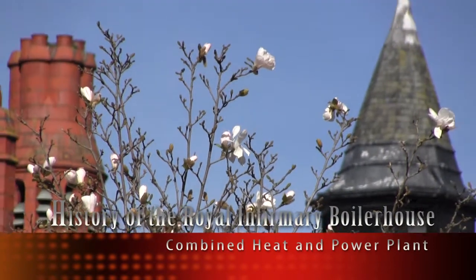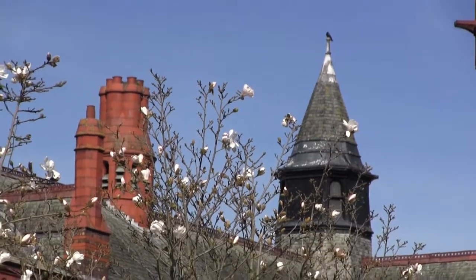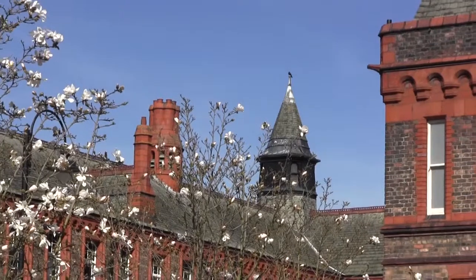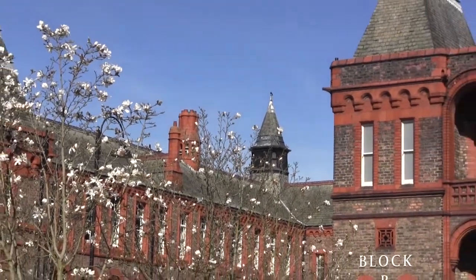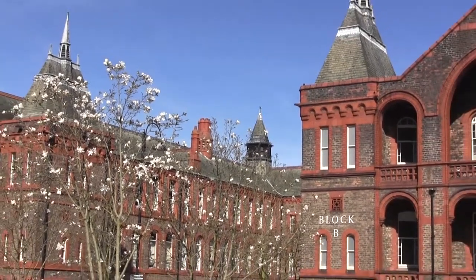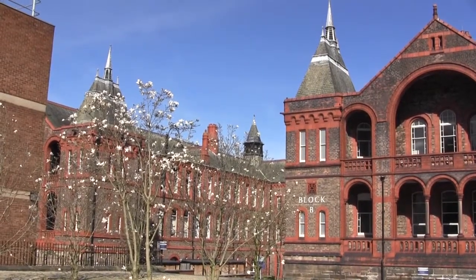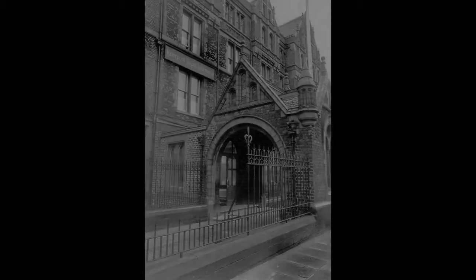The Grade 2 listed 3rd Liverpool Royal Infirmary was constructed between 1887 and 1889 to the designs of the Victorian architect Alfred Waterhouse. The hospital served the city of Liverpool for almost 90 years. The building itself is a masterpiece of construction and rightly listed for posterity, but as advances in medicine were being made, the Regional Health Authority actively pursued a new site for a new hospital.